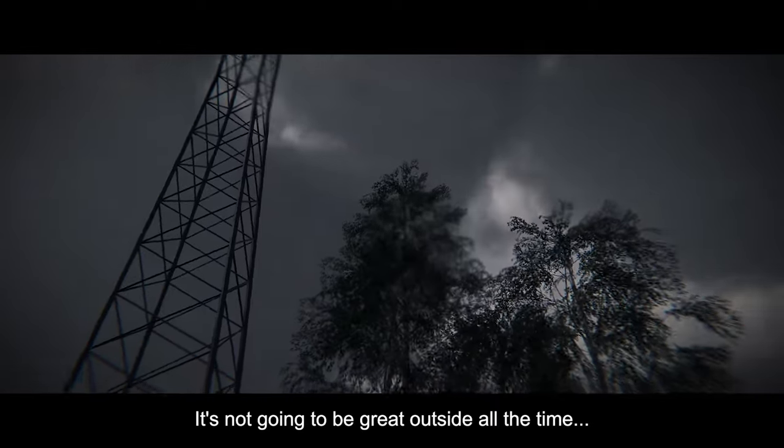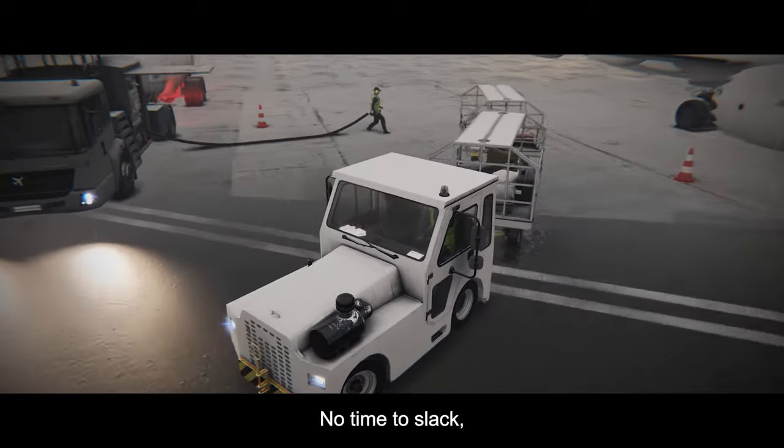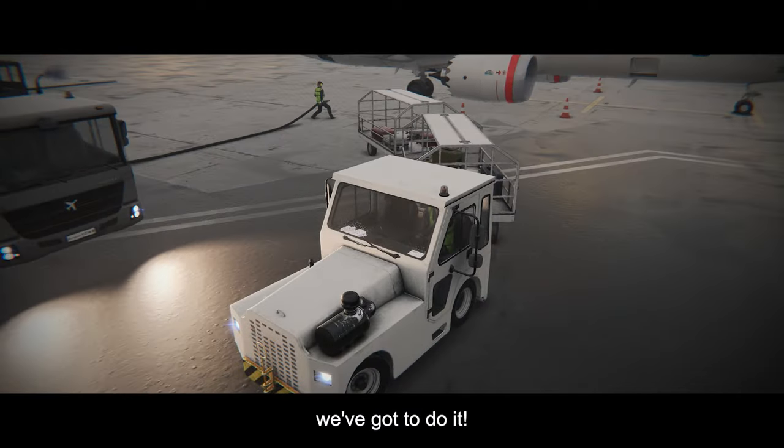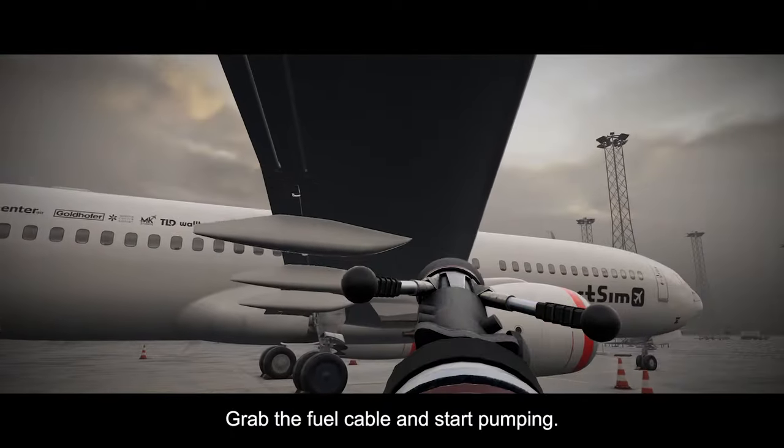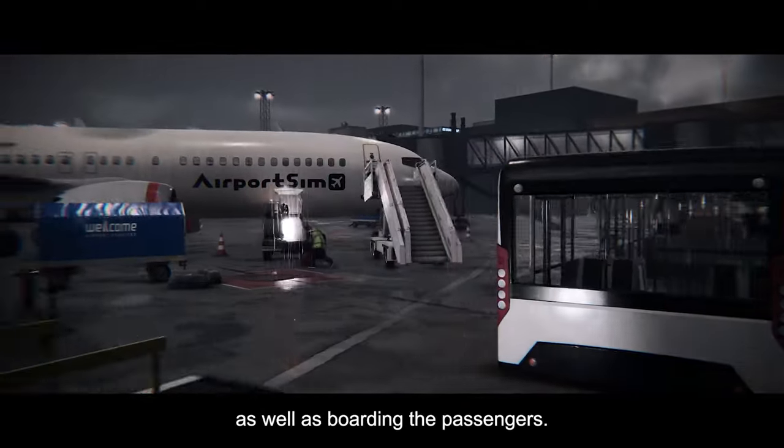It's not going to be great outside all the time. It seems the weather is already getting heavier as we speak. No time to slack — we've got to do it. Grab the fuel cable and start pumping. Don't worry about the baggage; your colleague will take care of that, as well as boarding the passengers.